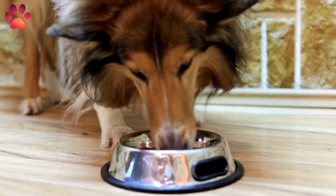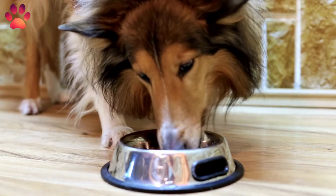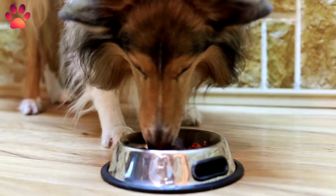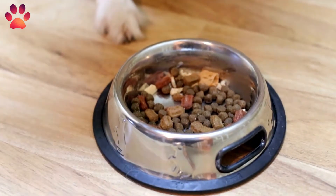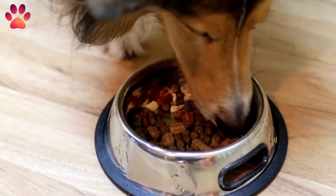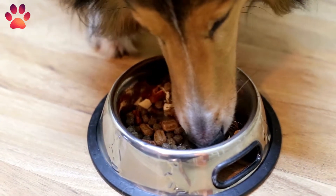Understanding the ingredients of dog food is a must for dog lovers and dog owners. Whenever you feed your dog different kinds of food items, you should always read the label and understand the contents about the dog feed types used in such commercial preparations. You should understand the ingredients while buying food for your dog and know what to look for.